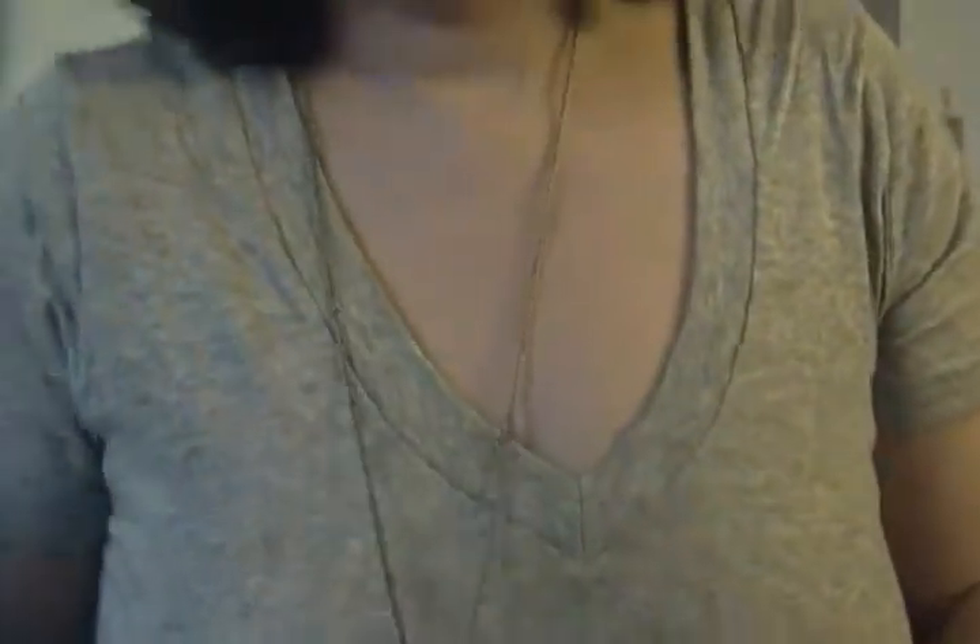I snatched it up because I loved it — I saw it on Jewel Mint. And I'm wearing a V-neck top. It's grey.